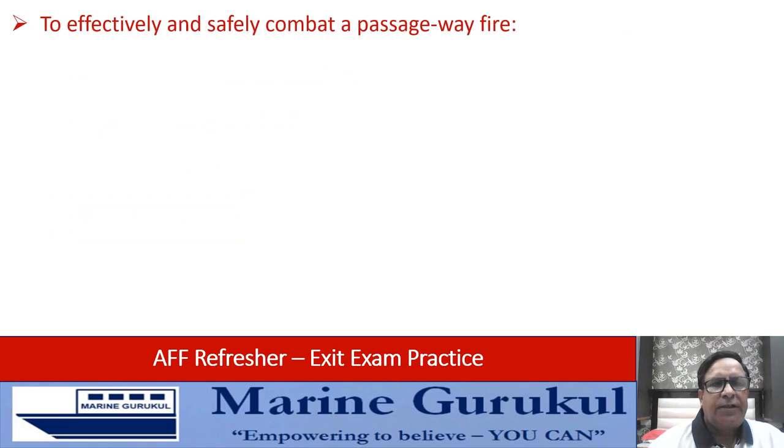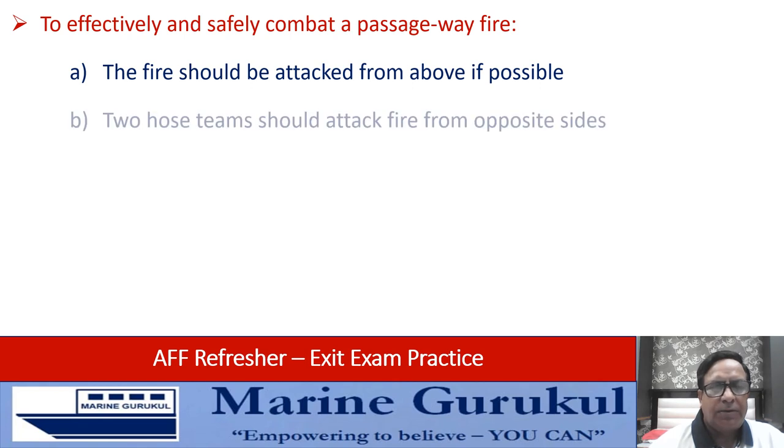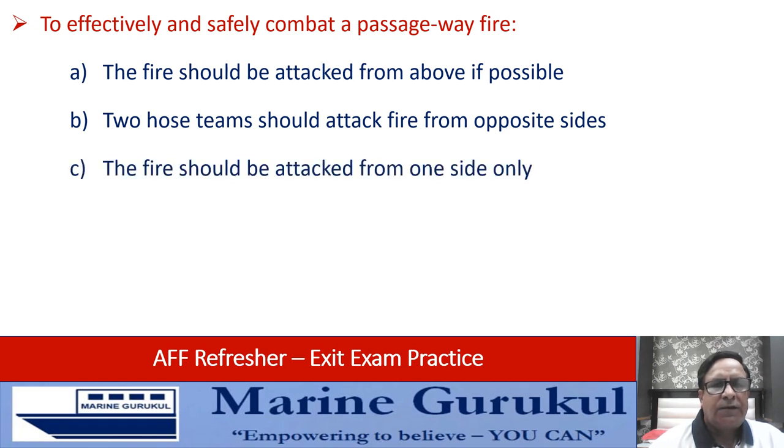To effectively and safely combat a passageway fire: the fire should be attacked from above if possible, two hose teams should attack from opposite sides, or the fire should be attacked only from one side. The answer is C — the fire should be attacked from one side.